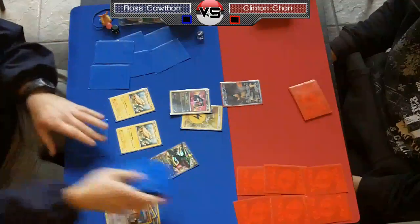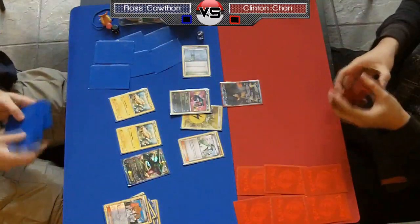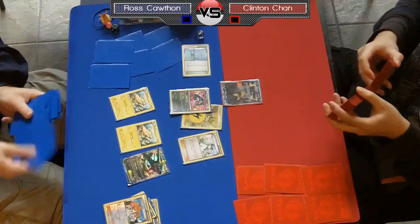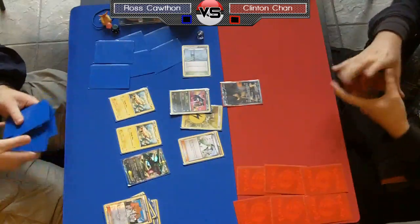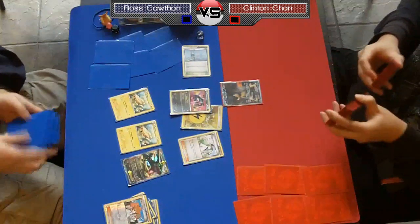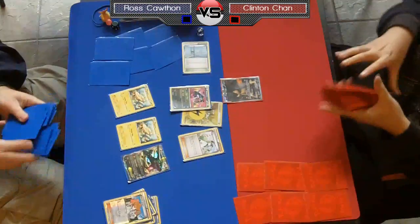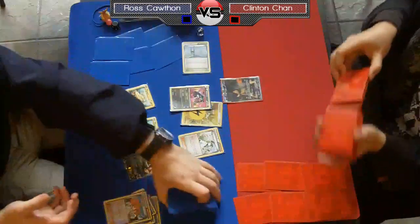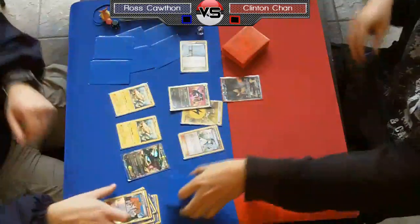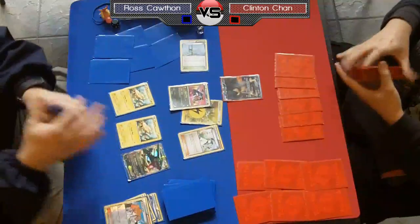He's actually getting rid of a Juniper and that Catcher. He puts down the Sky Arrow Bridge and yeah, it's interesting — maybe he got some sort of read on Chan and thought, 'this guy's hand looks pretty good, I need to try to disrupt him.' There's no other reason to play the N over the Juniper; you're drawing seven cards versus six. The only reason you'd ever want to play N instead is to disrupt your opponent a little bit. He probably had a read that his opponent's got something good.